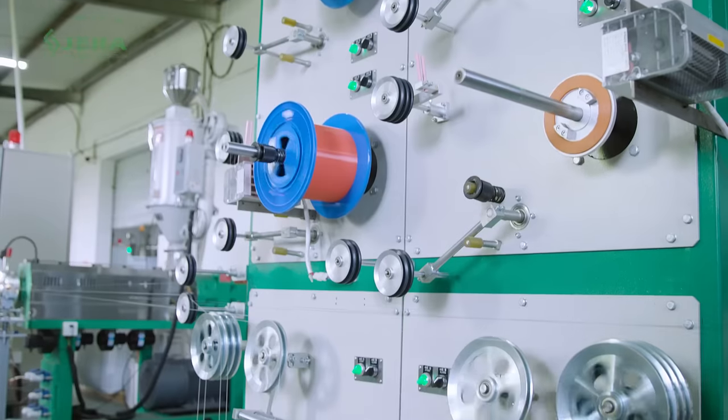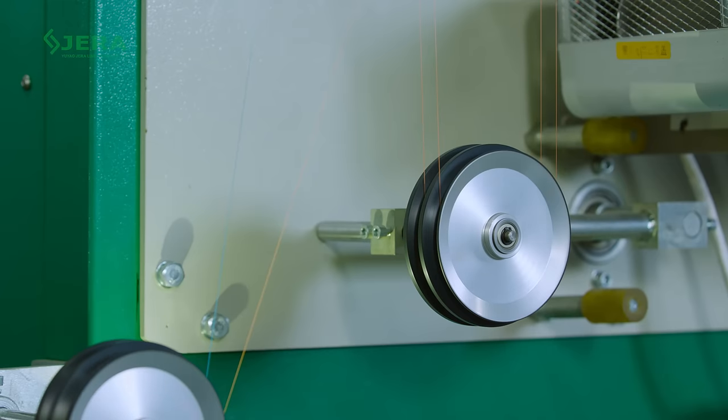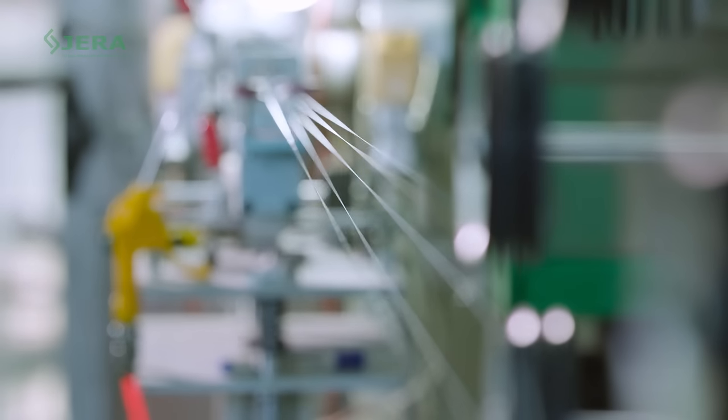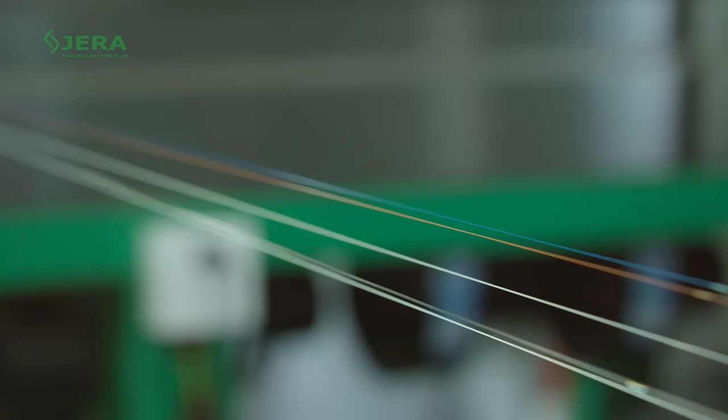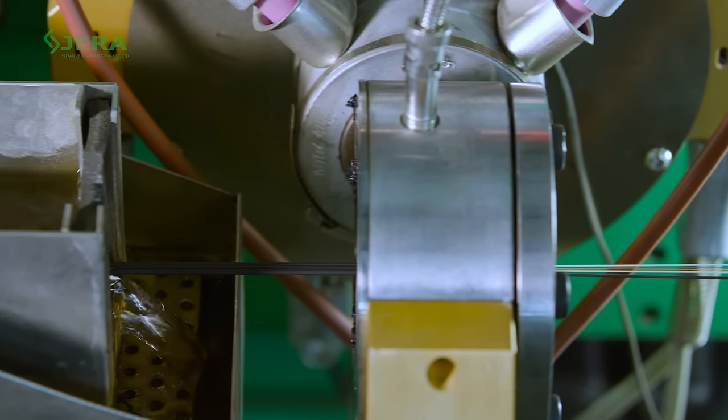High-speed production lines are confidently able to satisfy a growing project's demand and accommodate a busy production schedule. Steel and FRP strength members, aramid yarns, and glass fiber supports reinforce the fiber cables.